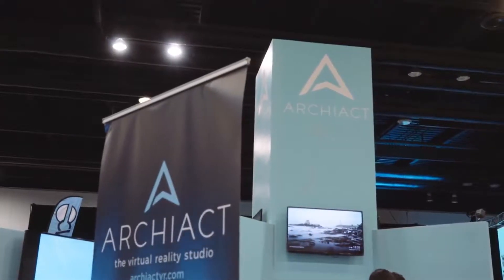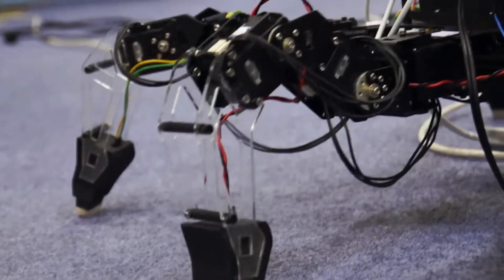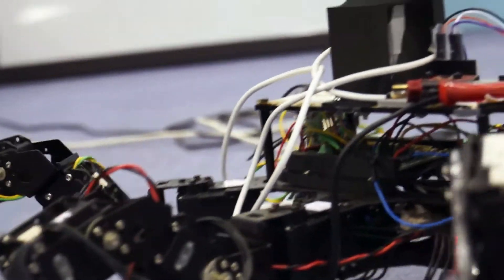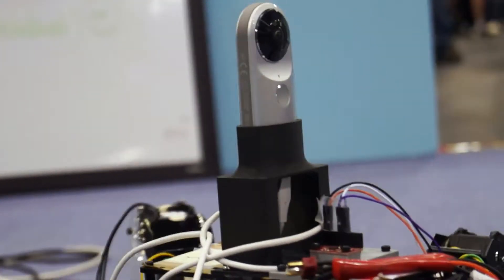Hi, my name is Dr. Markus von der Heide. I'm working with ARCHEACT — I'm the leader of research and development at ARCHEACT. We have here an application with a search and rescue robot, and we have VR integrated with the robotics, since we think it's important to have robots going inside buildings.